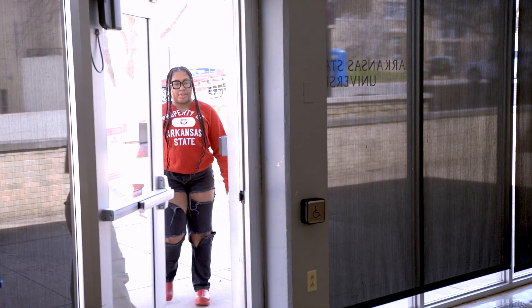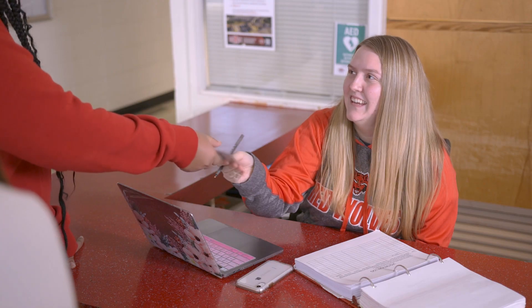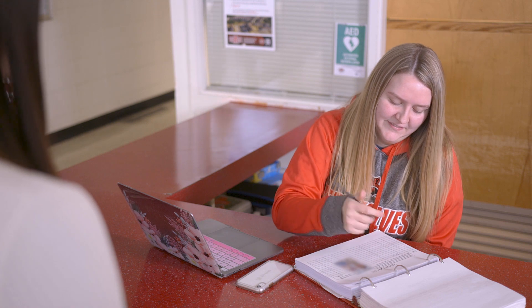Can I bring visitors to my room? Visitors are welcome in your resident hall. Be sure to review the visitation policy for your community in the student handbook. Visitors are expected to follow all university policies while on campus and must be escorted by a resident at all times.